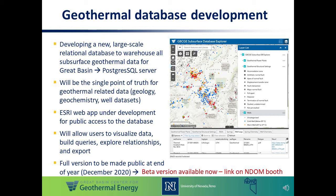Something else that we're working on is improving our geothermal databases. For the last couple of years, we have been developing a new large-scale relational database that will warehouse all the subsurface geothermal data for Nevada and the Great Basin region. Our vision is that this will be the single point of truth for all geothermal-related data, including geology, geochemistry and spring data, and well datasets including downhole geophysical logs. At the moment, we are developing an ESRI web application that will allow the geothermal community to access the database, visualize data, conduct queries and explore relationships, and ultimately export the data for their own uses.